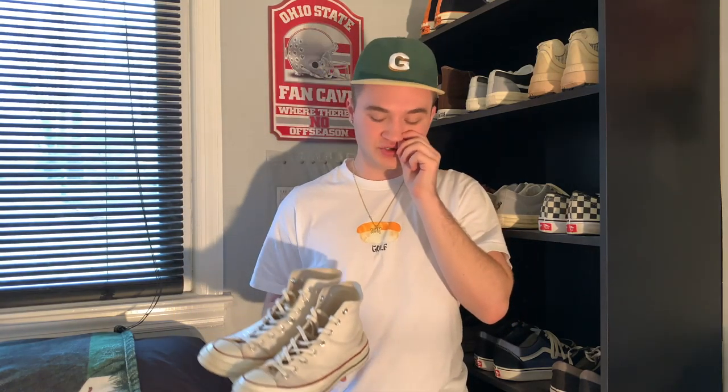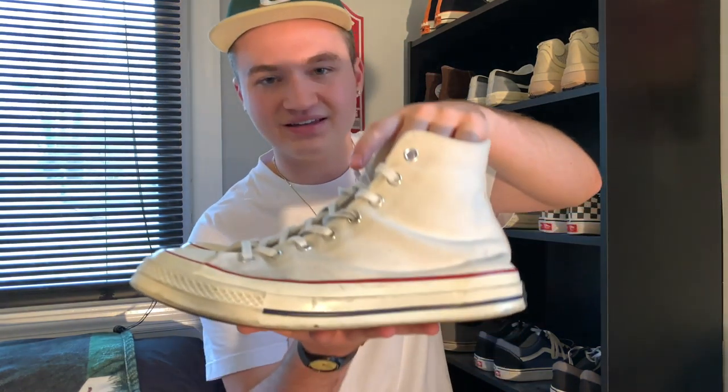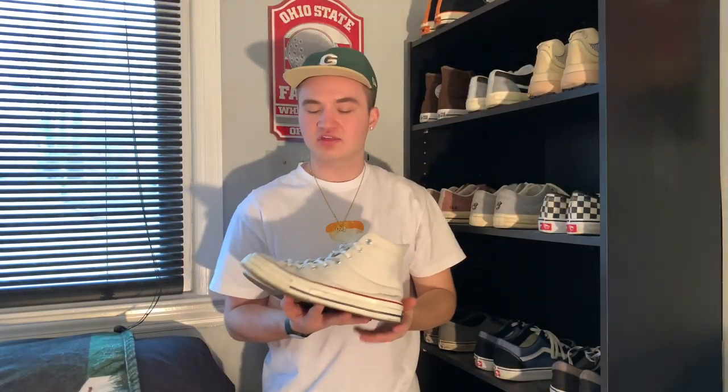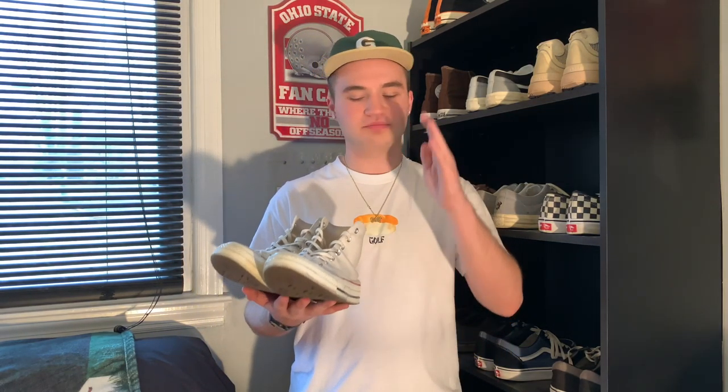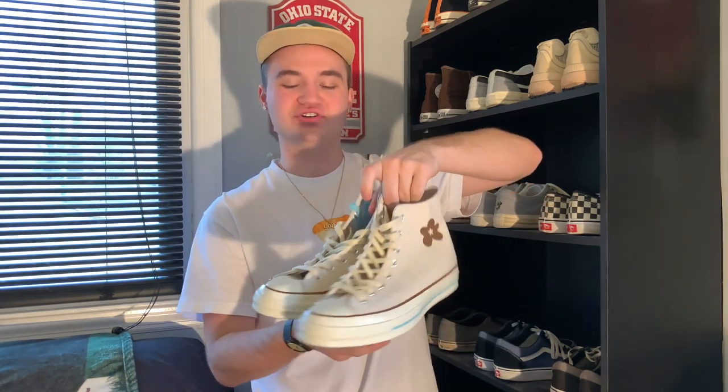Coming in next, a very iconic shoe — the off-white colorway of the Chuck 70. This is another shoe you can wear with just about anything and I absolutely love them. I need to pick up a new pair because they are very beat. As far as Converse goes, I've gotten the most wear out of these. I wore them for literally anything and I really beat them up. I needed to replace them with something in a similar colorway but didn't want the exact same shoe. I recently went to a Converse outlet in Pigeon Forge and found the perfect replacement.